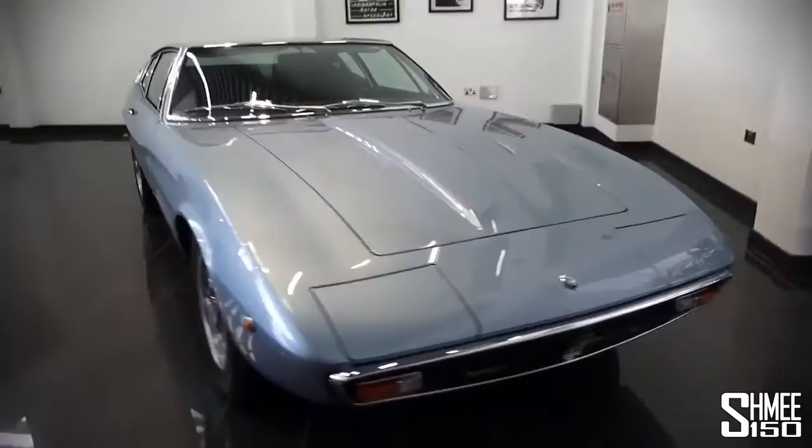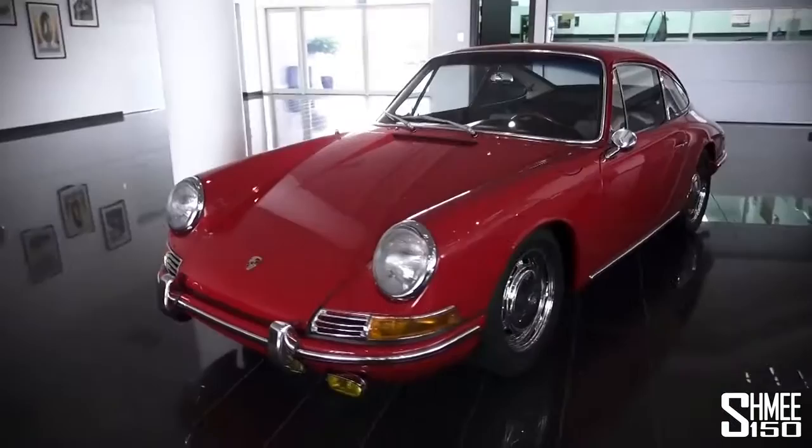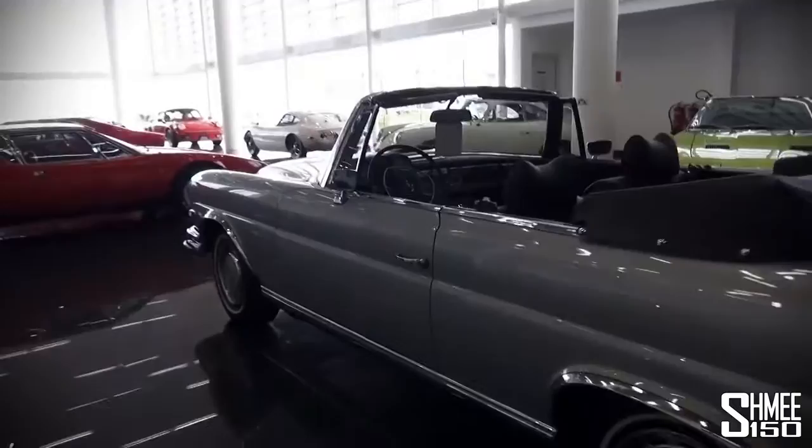There's an early 911 convertible — one of the earliest 911s from 1965, when it changed from the 901 to the 911. We've got a 456 and a Ferrari 550, and finally the Mercedes 280 SE. All of these cars are completely fully restored — basically in absolute tip-top shape.